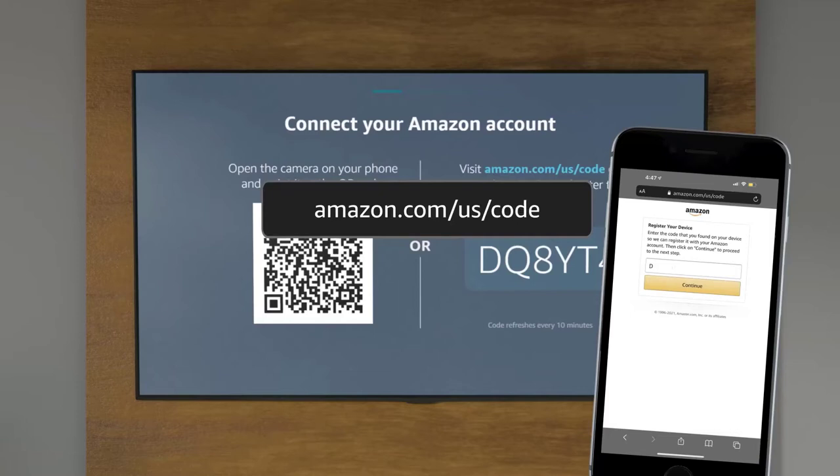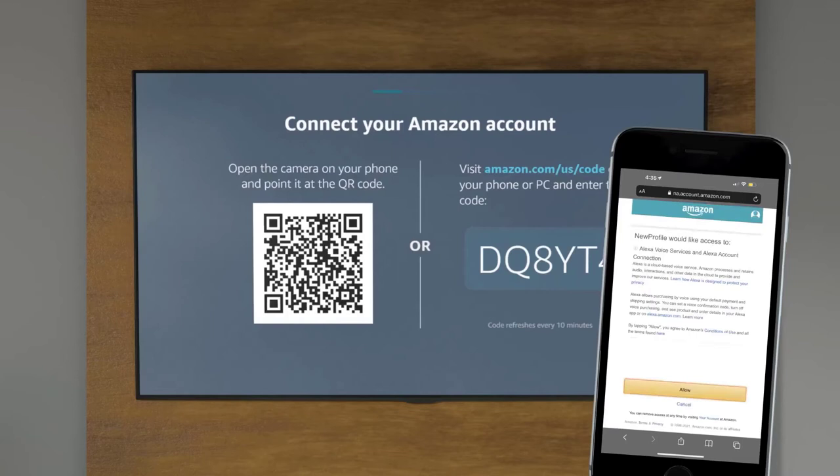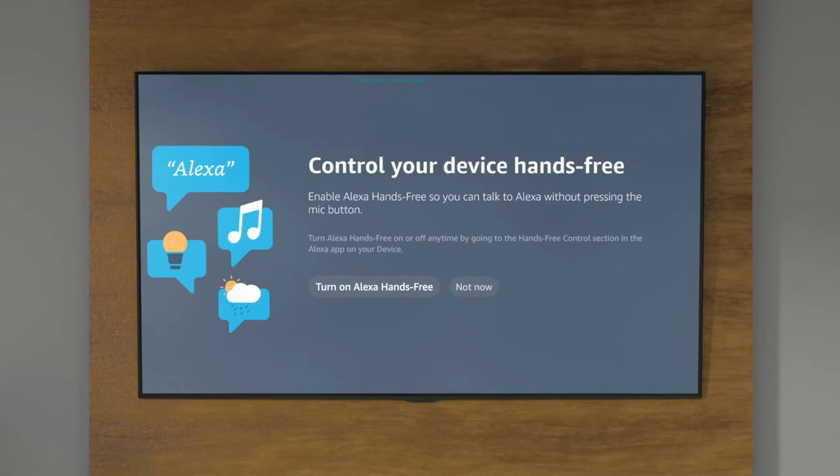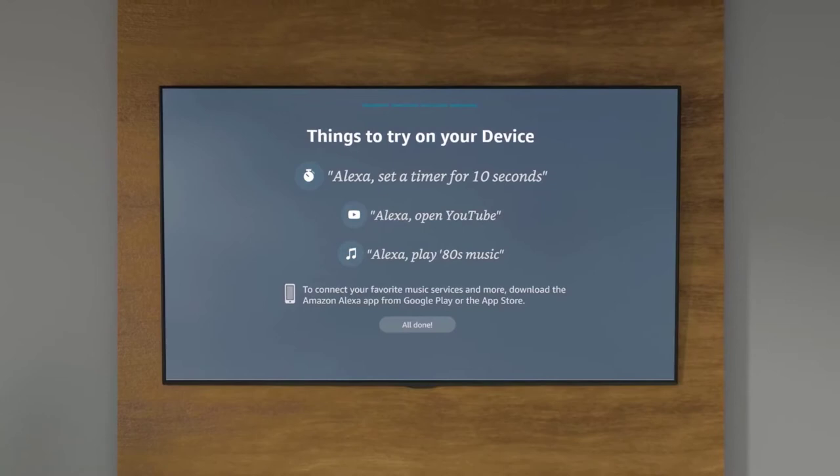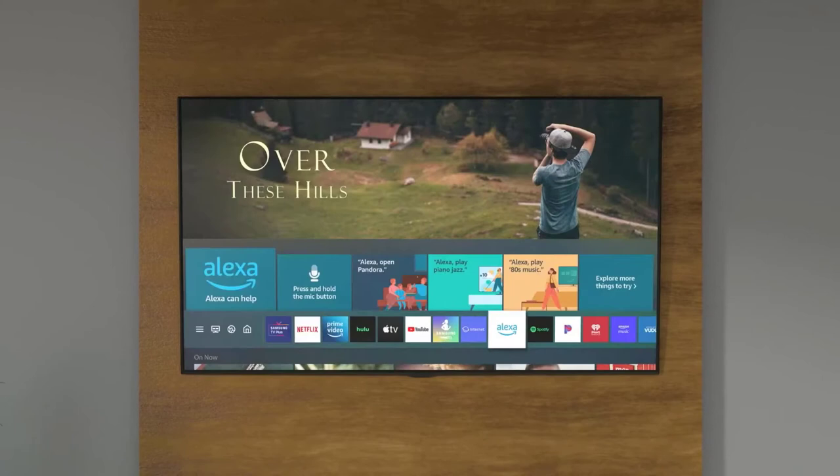It also supports seamless voice control through Samsung's Bixby and Amazon's Alexa voice assistants. Wireless casting and mirroring with supported smartphones is also available in a single tap. A high-quality built-in 2.2-channel speaker system with a powerful subwoofer is one of the best features of the Samsung Premier LSP7T. The speaker system includes two 5W tweeters and two 10W mid-bass woofers that deliver 30W output.